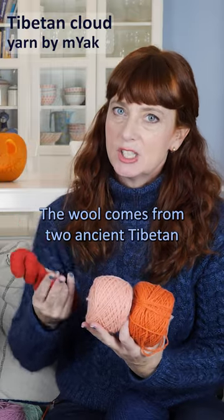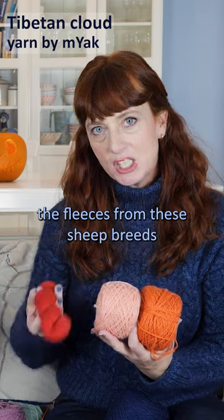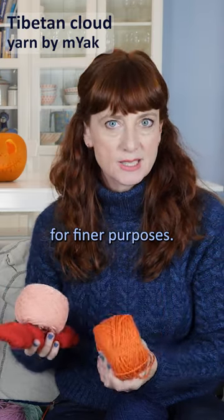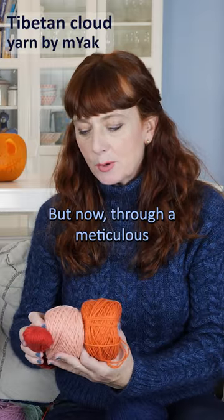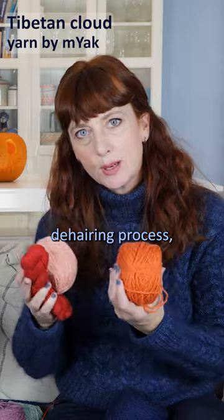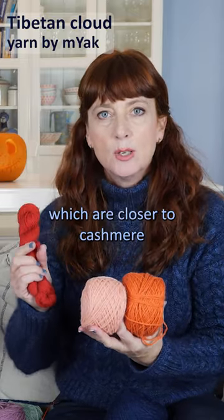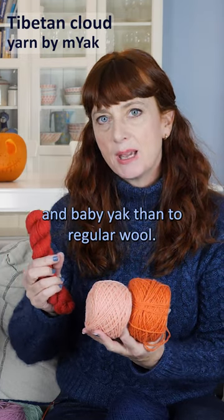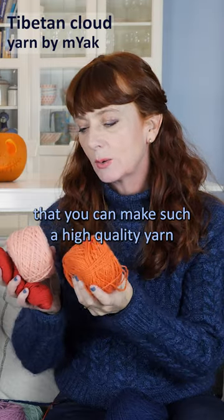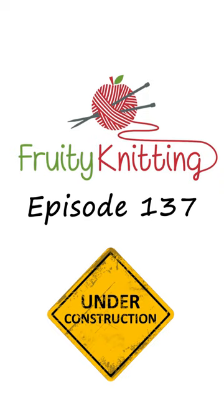The wool comes from two ancient Tibetan sheep breeds, and traditionally the fleeces from these breeds weren't considered suitable for finer purposes. But now, through a meticulous selection process and an improved de-hairing process, they're able to isolate just the finest fibers, which are closer to cashmere and baby yak than to regular wool. It's amazing that you can make such a high quality, luxurious yarn from fleeces that were considered almost worthless.